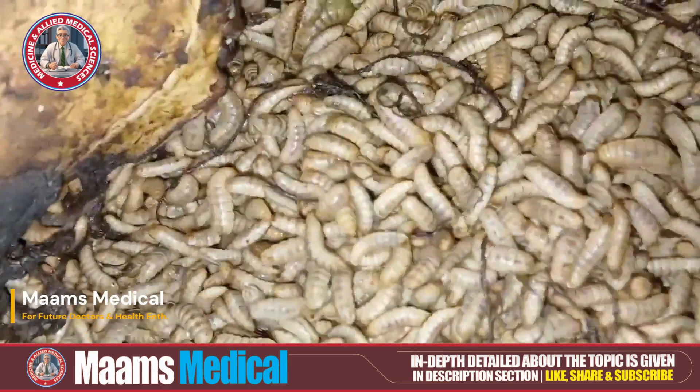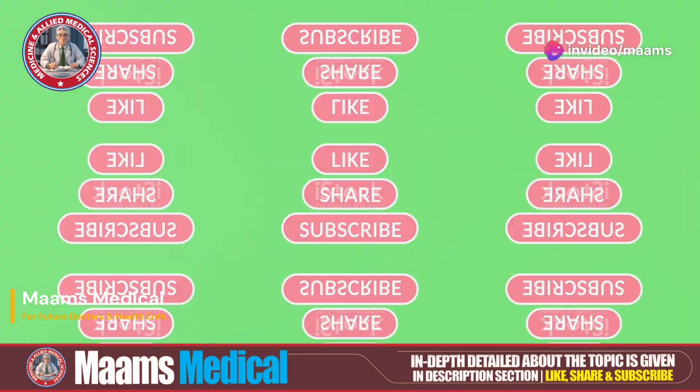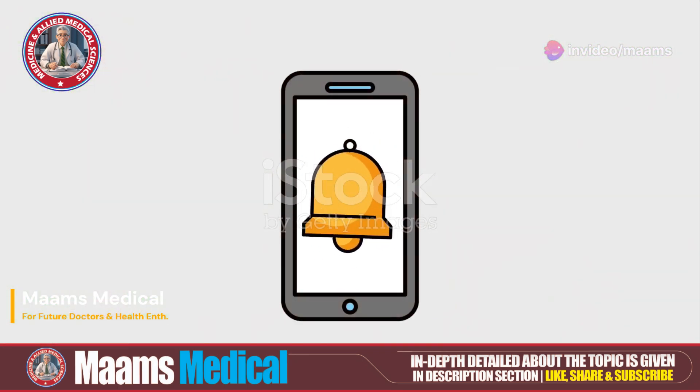Welcome back to Moms Medical. If you're new here, don't forget to like, share and subscribe and hit that bell icon for instant updates.